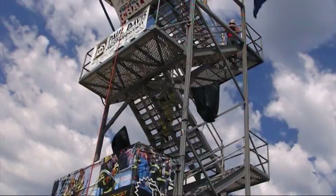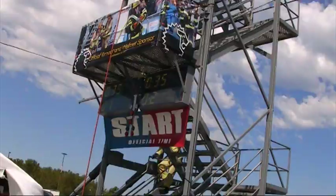On the way up the tower, the competitors can skip as many steps as they want. On the way down, they must hit each and every step.